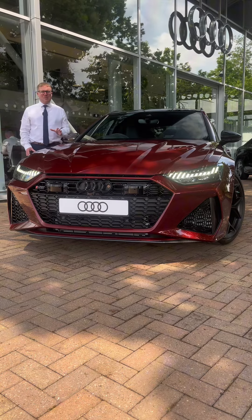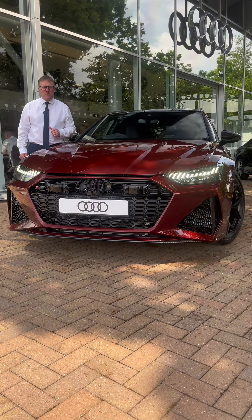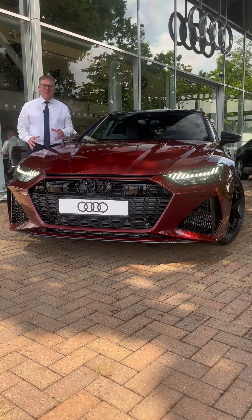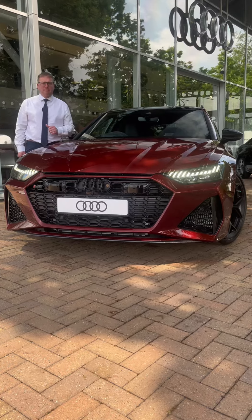HD Matrix headlights with Audi LaserLight give you an incredible range of visibility in all weather conditions. They also help to keep other road users safe by dipping the headlights as other road users pass by.